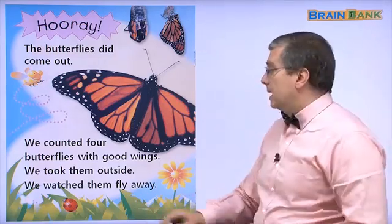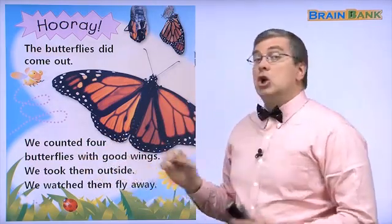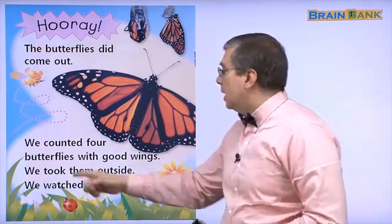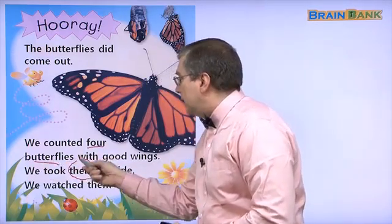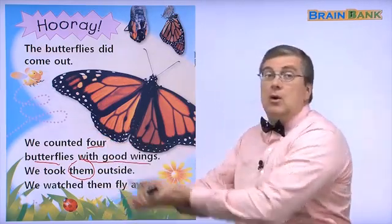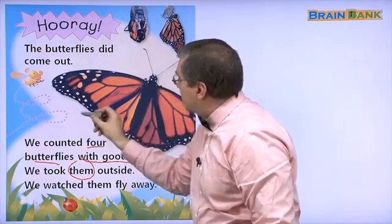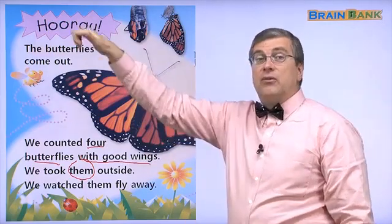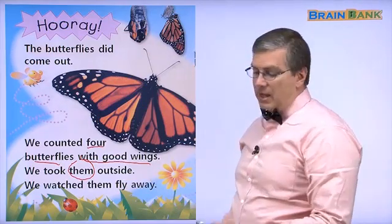We counted four butterflies with good wings — no problem. We took the four butterflies with good wings and took them outside. We watched them fly away. Look at the wings — there's no problem. These are good wings. The butterfly can fly away, no problem. We watched them fly away.